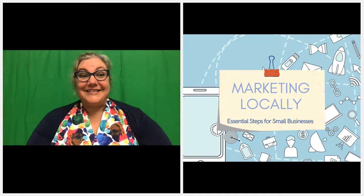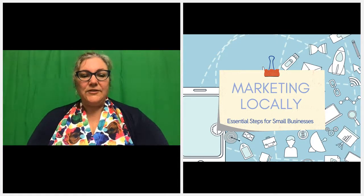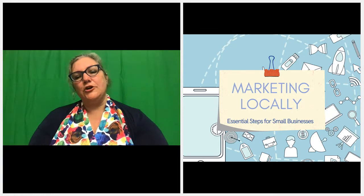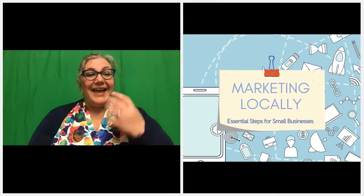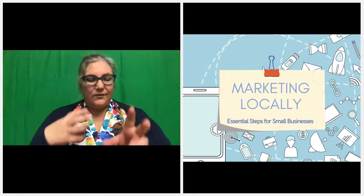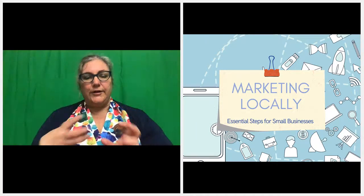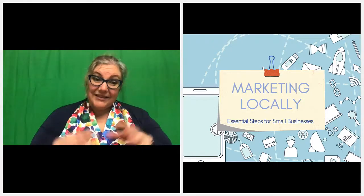Welcome to Essential Steps for Small Businesses. Just a little bit of housekeeping: there is an open question space at the bottom, but I find I can keep the chat open at the top, so if you have questions throughout the session please ask them. At the end of the session you'll wait about two hours because they do something with the webinar, and then it will be sent to you. If you have to step out, you'll get access for 24 hours afterwards, and if someone missed it today they will also get access for 24 hours.